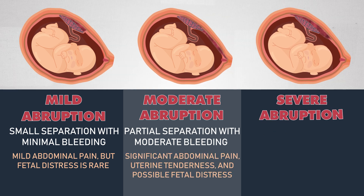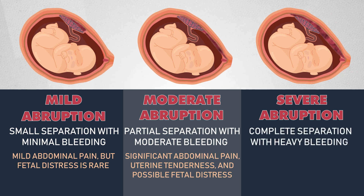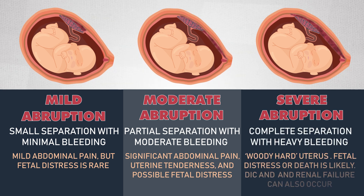Severe abruption involves complete separation with heavy bleeding. The uterus may feel woody hard, and fetal distress or death can occur. Maternal complications such as DIC — disseminated intravascular coagulation — and renal failure also occur in severe abruption.